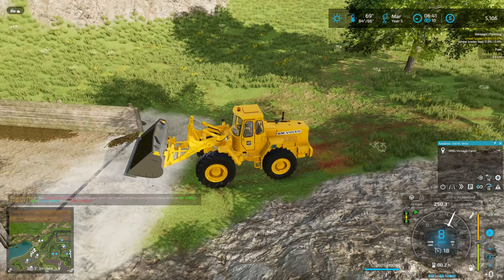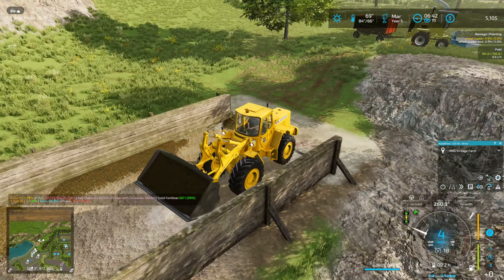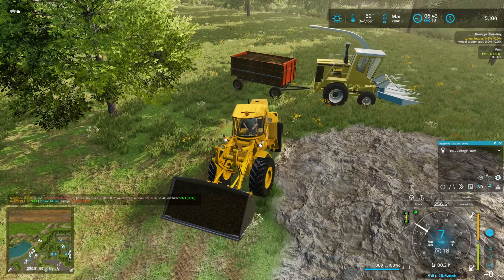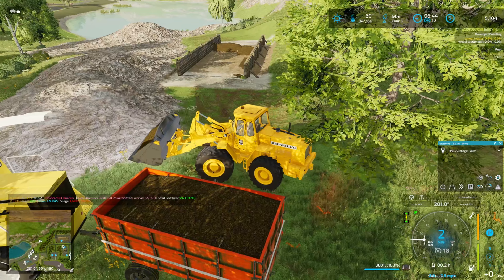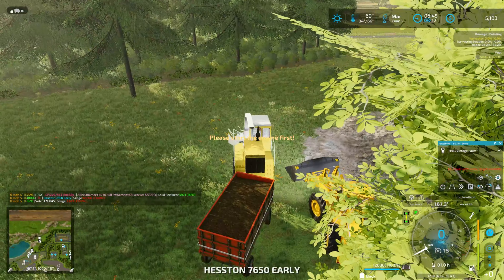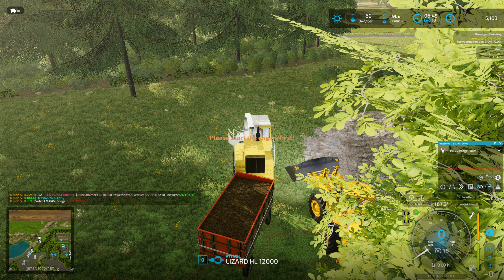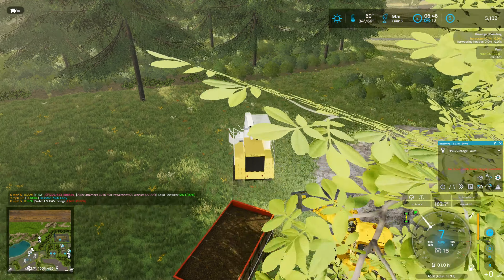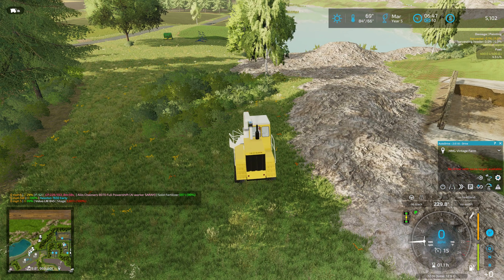How much is left in the pit? 14,000. And the trailer holds 11? 12? So, even hauling some in the bucket, we're not going to make it in two loads, are we? No, we're not. That's alright.